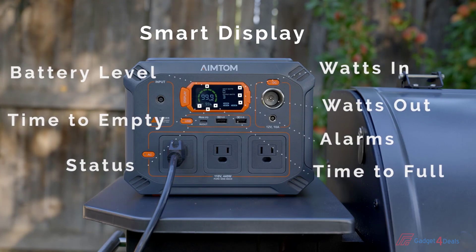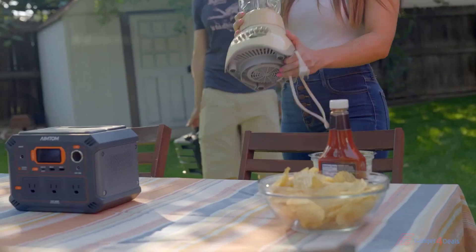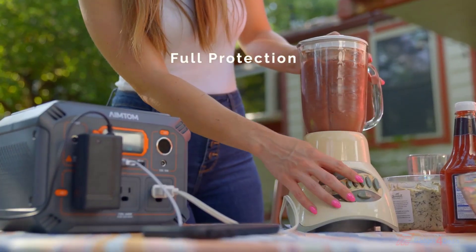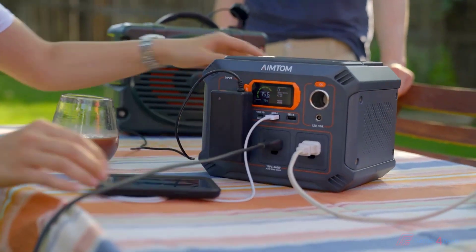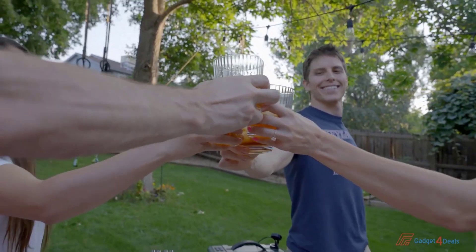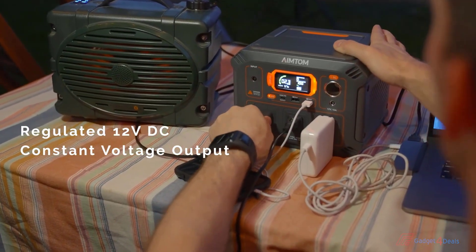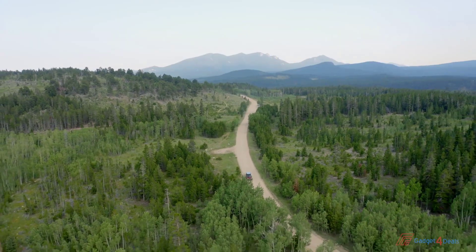There is an advanced battery management system integrated into the Rebel 440. The system offers full protection against overload, short circuit, overheating, over-discharge, and more. Regardless of battery level, the 12-volt DC outputs are regulated, meaning the output voltage will always stay at the rated 12 volts — perfect for CPAP machines or refrigerators for longer run time.